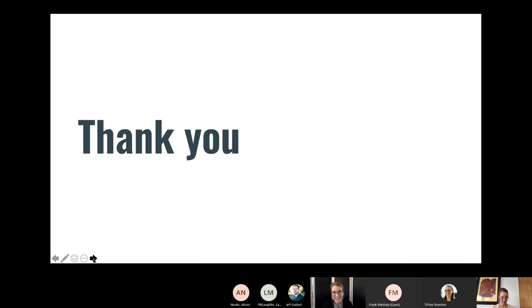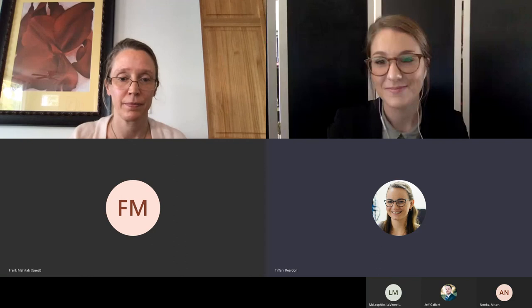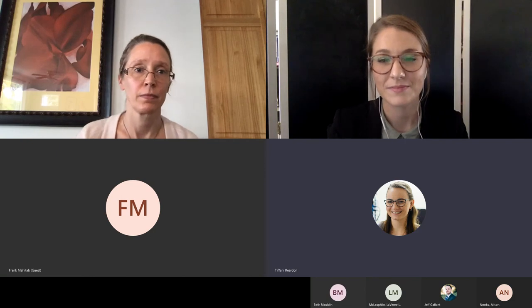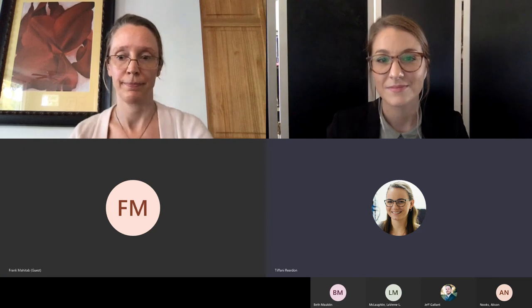Thank you very much for attending today. We hope that you learned something or feel inspired by our project. If you have any questions or would like to learn more about the process or how to implement something like this in your classroom, please don't hesitate to reach out to us. You can find our information on the screen.